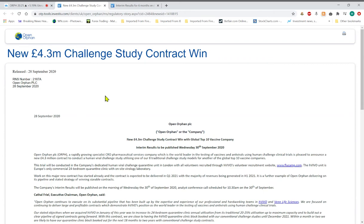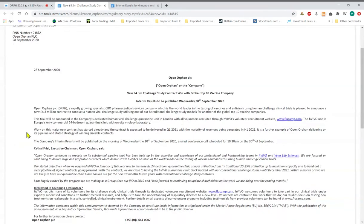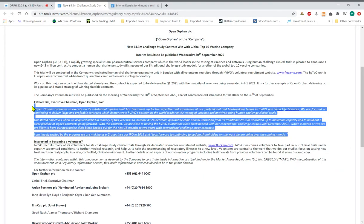Newswise this week, on Monday we had an announcement of another contract — a 4.5 million pound win for a virus challenge study. There's only good news coming out of this company at the moment. They also released their interim results.